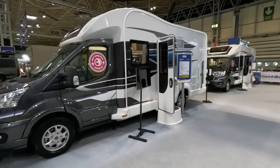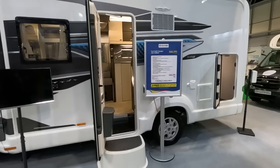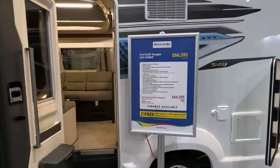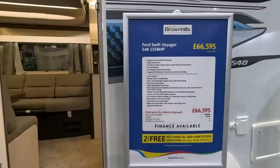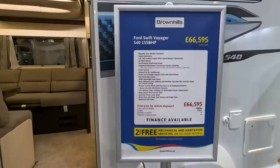We're back at the NEC looking at the Swift Voyager 540. A couple of people have asked for this. It's a Ford cab, and the reason for looking at it is it's very similar to the Adamo 69-4. It has a 2 litre Ford engine, 16 inch alloys, cruise control, all that sort of business.